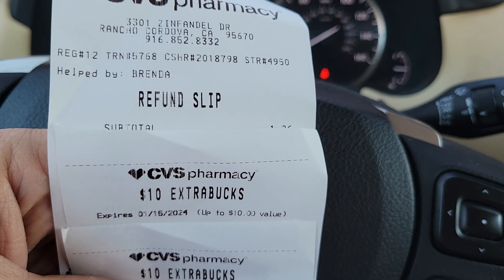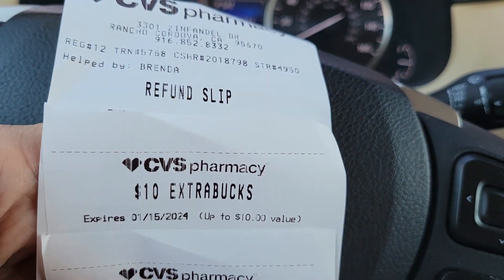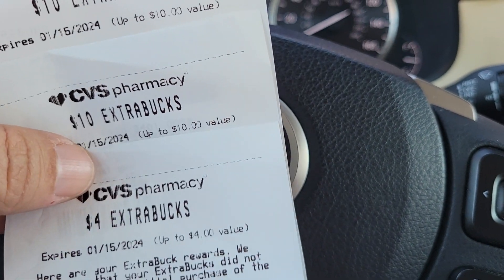The cashier had to manually print $24 worth of ExtraCare Bucks. Here's the oops refund slip — $10, $10, and $4, all printed by the cashier. You also want to make sure you hold on to those because once they go onto your card, sometimes they don't come off properly. Always hold on to those slips so you can hand them back to the cashier when you want to use them, even though they show on your card.